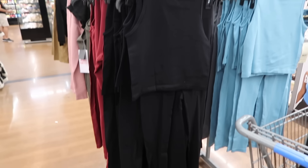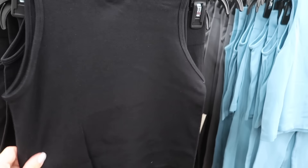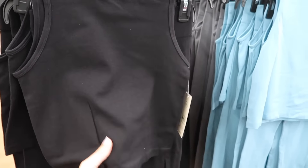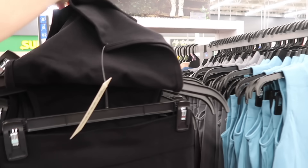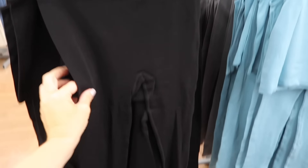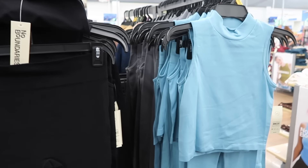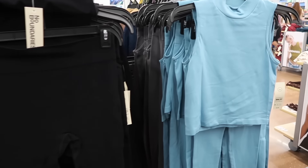New mock neck legging sets from No Boundaries. This is a seamless stretch material, super soft. It is shorter through the front, seam fit through the back — not racer back, it's like the perfect back. The leggings have that elastic waistband, fitted through the leg. In black, they also have burgundy, light blue, and gray. The two pieces are $16.98.